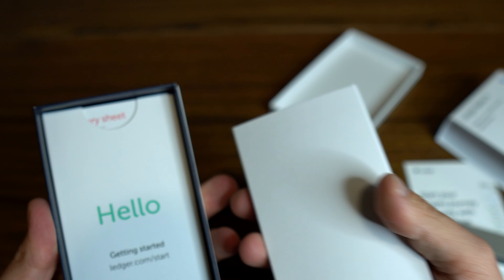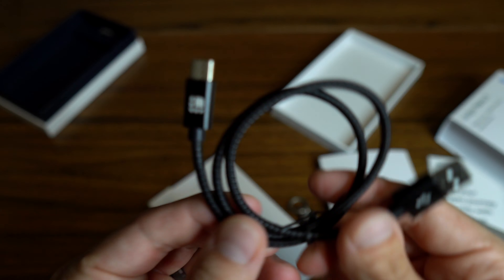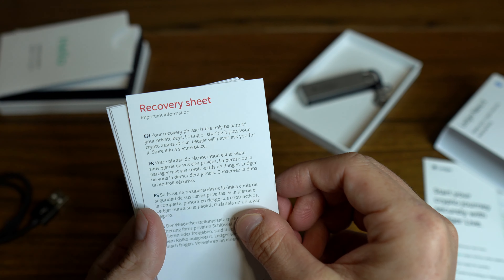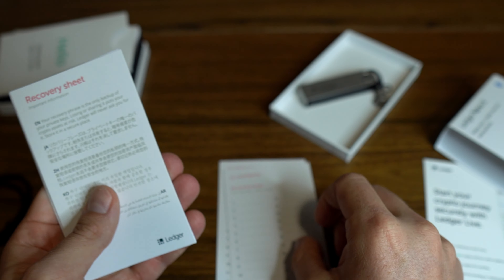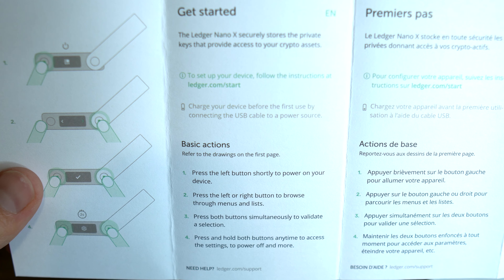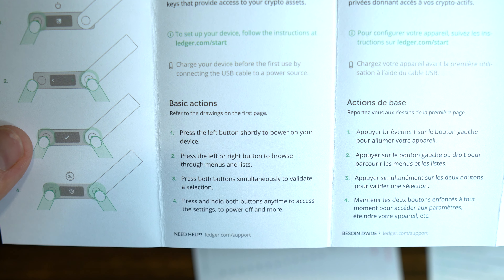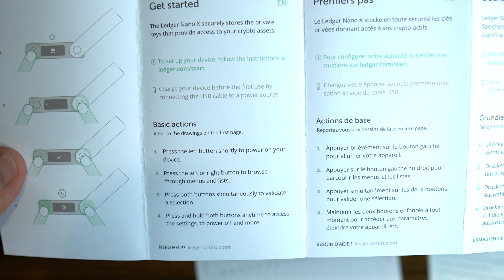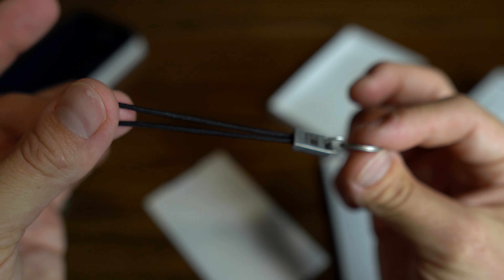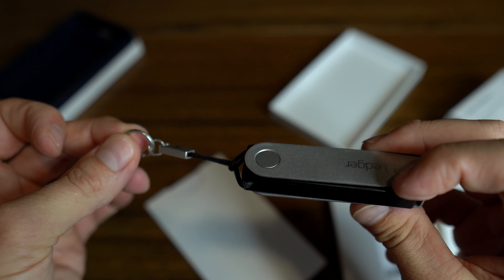The USB-A to USB-Type-C cord is what you'll use to charge the device, since it has Bluetooth and a small battery inside. You're going to get three recovery sheets that are all blank, which you can use to write down your 24-word seed phrase or recovery phrase. You also get a small pamphlet with startup information that tells you how the buttons work — the left button goes left, the right button goes right, and if you press both buttons simultaneously it will confirm an action. It also comes with a little cord so you can attach the Nano to your key ring.